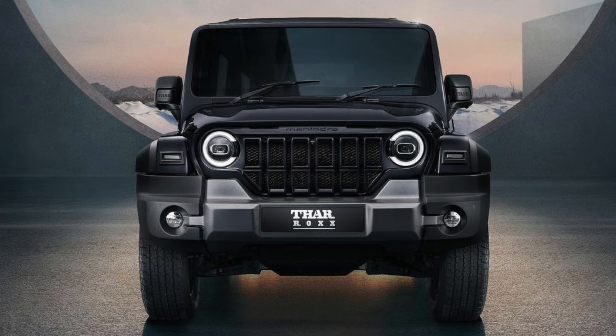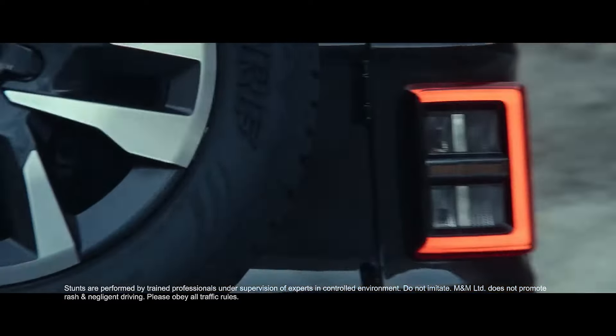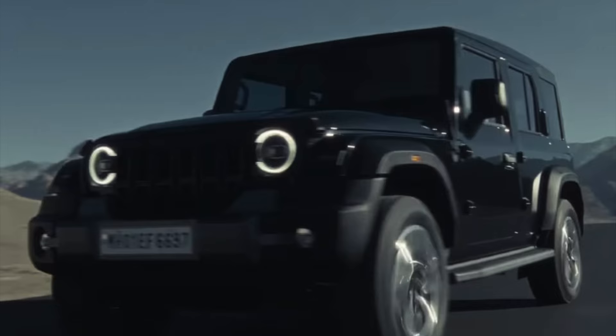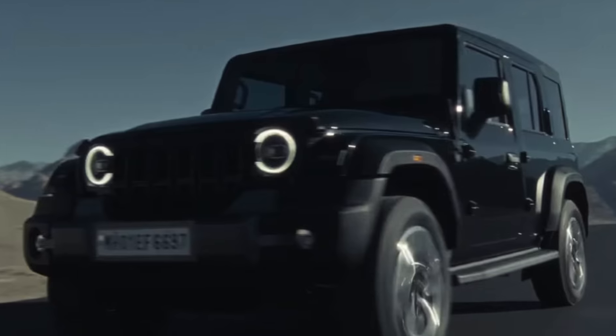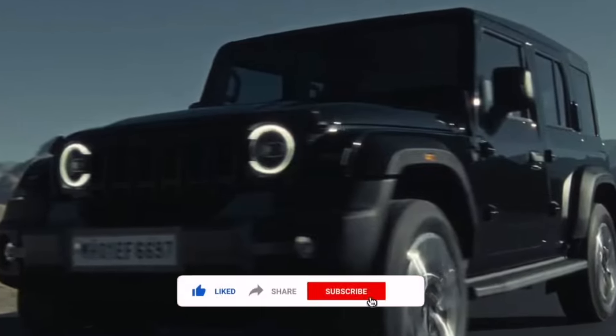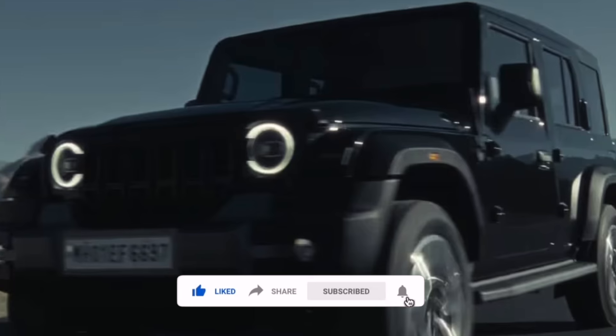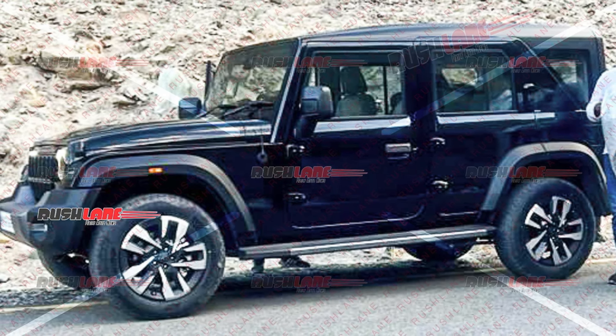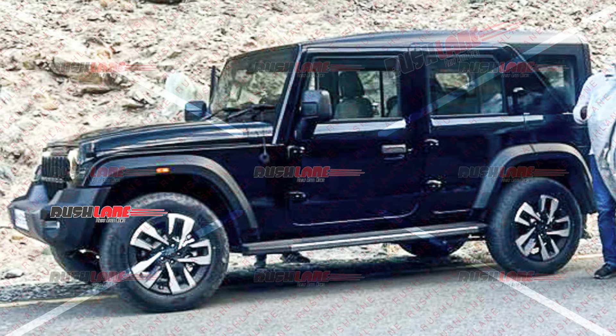That covers the front profile of the Mahindra Thar 5-door and its specifications. I hope you found this video informative. If you did, make sure to hit the like button, share this video with your friends, and also consider hitting the subscribe button as well as the notification bell so you don't miss my upcoming videos.